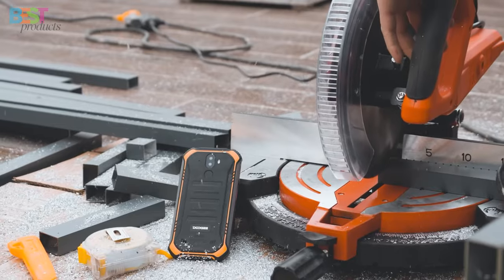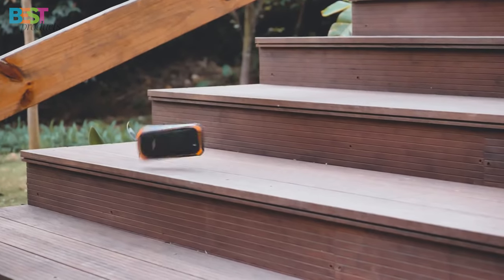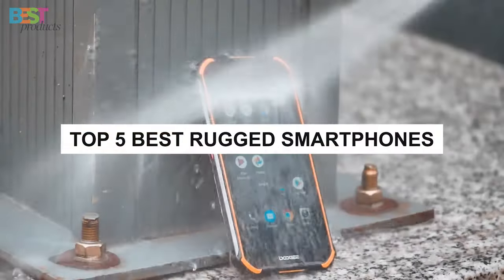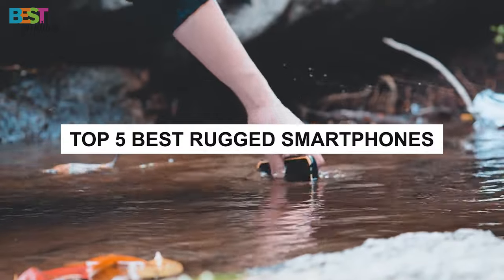Are you looking to upgrade your smartphone to something that can handle the rigors of your adventurous lifestyle? Well, you've come to the right place. Because today, we're counting down the top 5 best rugged smartphones that are built tough to withstand whatever challenges you throw their way.